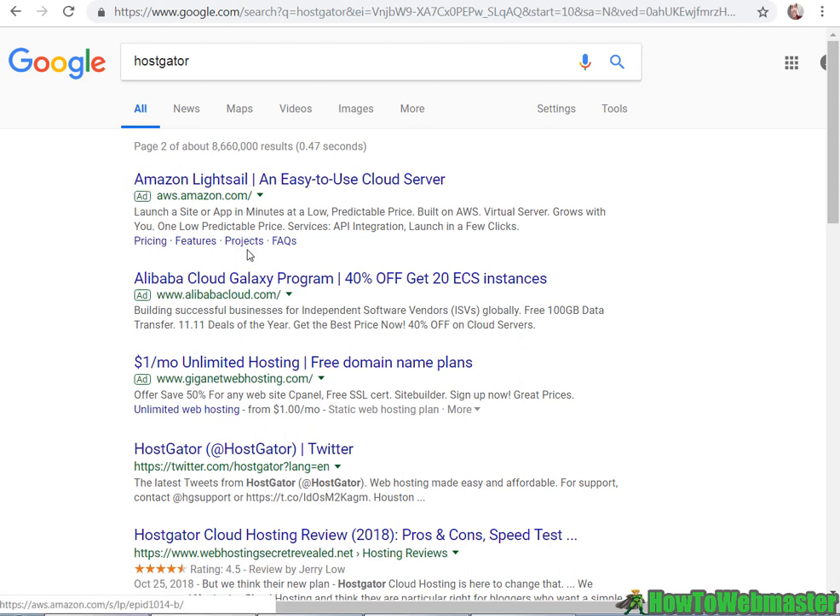And here we have more ads — even Amazon is bidding for HostGator, as well as Alibaba. These are billion-dollar companies bidding for HostGator. We also have another web hosting competitor bidding for HostGator, and none of these ad copies are showing the branded trademarked keyword 'HostGator'. That's how you can legally bid on trademarked brand names without getting in trouble.